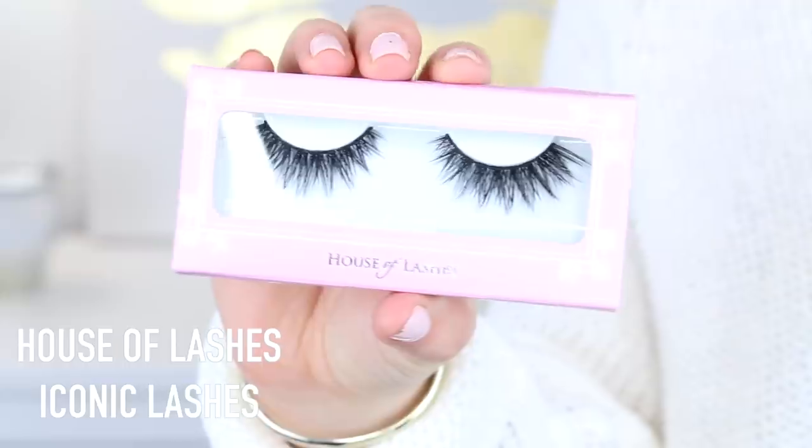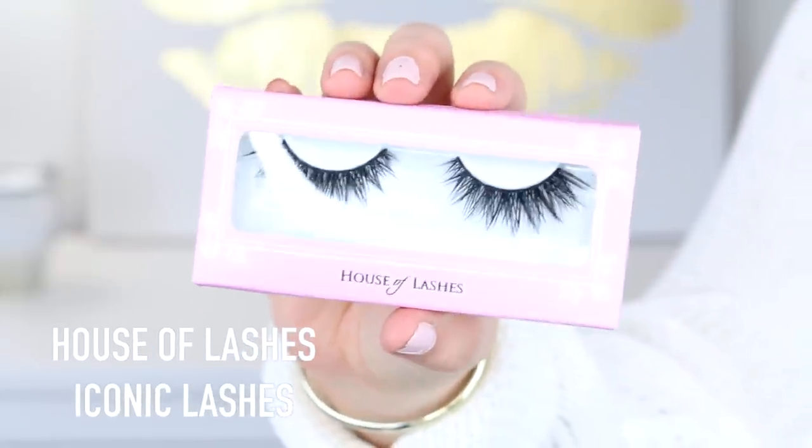I got three of these — the House of Lashes Iconic lashes. My friend Tiffany K on YouTube told me I need to have these. They're pretty cheap — a pack of three was $30, whereas Velour lashes are $30 for one. They're really dramatic. I used them in the Naked Palette tutorial I did and they're pretty nice.